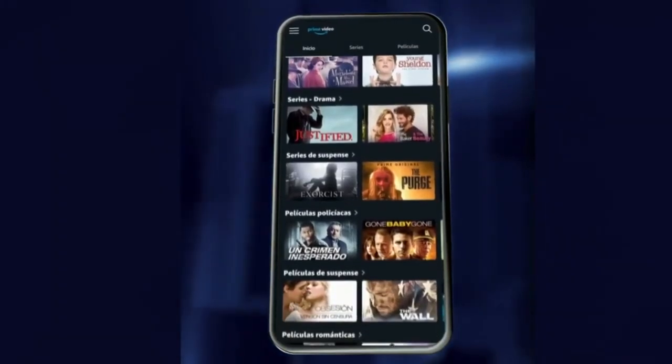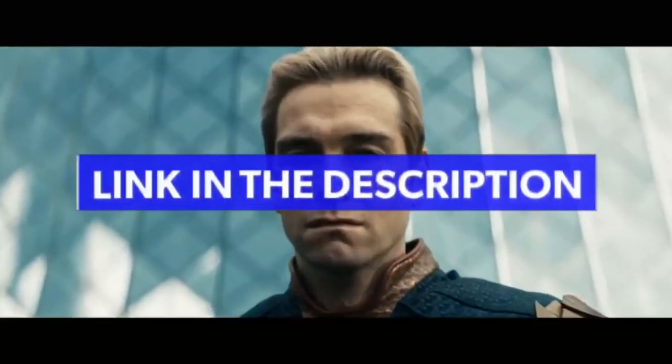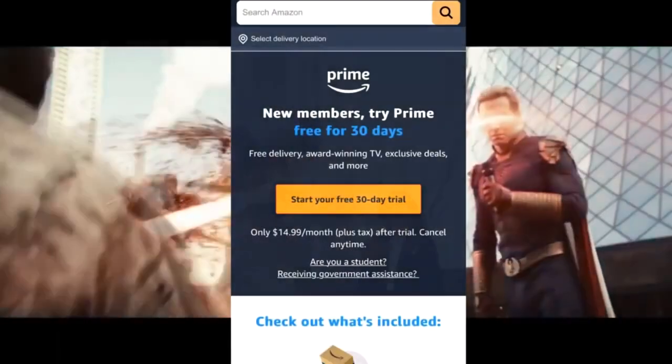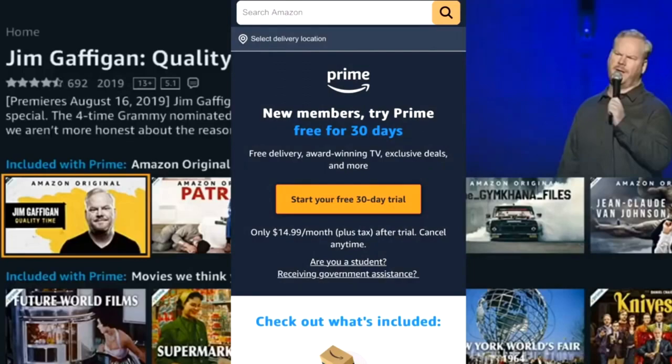Number 1: first click on the link in the description or in the pinned comment to enter the promotion of the first official Amazon video. Number 2: create a new user login using the button below, with all your information correctly.